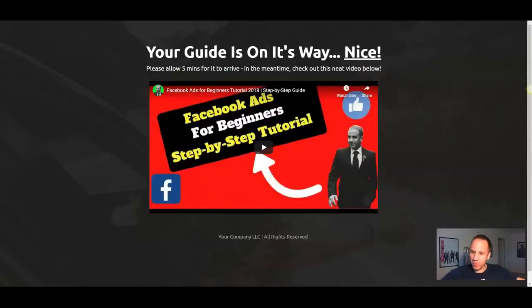Here are six thank you pages for some inspiration. Here's one that I created — it was some type of a Facebook ads guide I was offering. They submitted their name and email — 'your guide is on its way.' Then I had a YouTube video of mine, a Facebook ads for beginners, a 32-minute step-by-step tutorial. I've also done videos of myself talking on the thank you page. A lot of majority of traffic is going to be on mobile, so if you're going to make a video of yourself talking, keep it short — probably under 30 seconds, more like 15 or 20. Just get your face on it, tell them to check their email for the download.